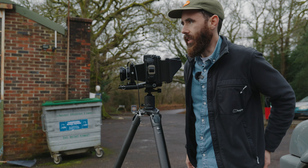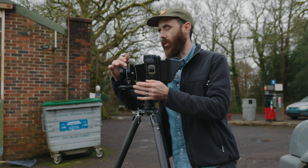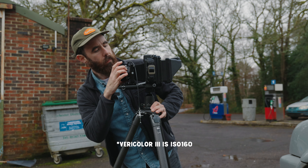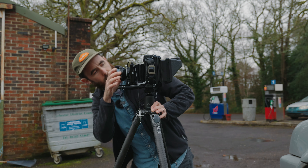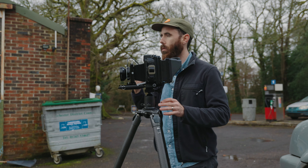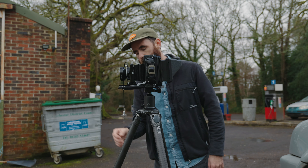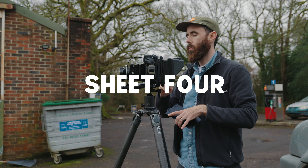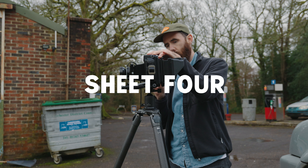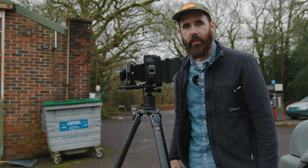Going to go f8 at a 15th of a second for this one at ISO 80. Going to start overexposing a little bit more just to be safe. Four frames done - do one more here and then go to the next spot.